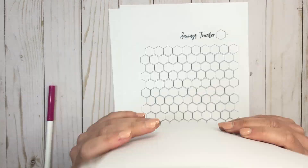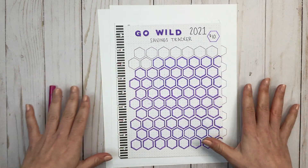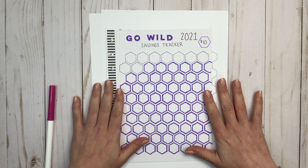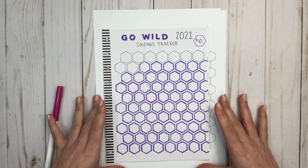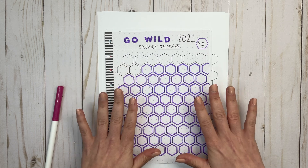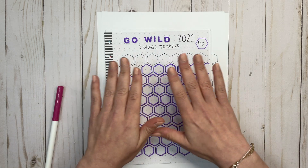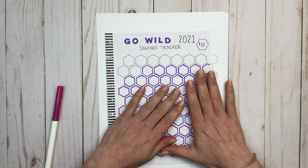I have this Go Wild 2021 savings tracker. I had a Go Wild 2020 savings tracker that was all filled out and completed, and then of course Go Wild 2020, which is a planner conference in Anaheim, California — but it changes each year. So 2020 was rescheduled to 2021, and 2021 has now been rescheduled to 2022.